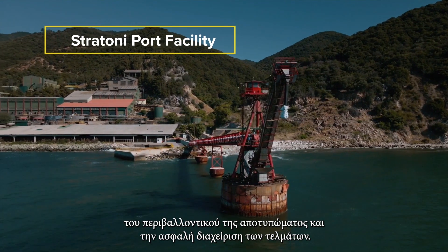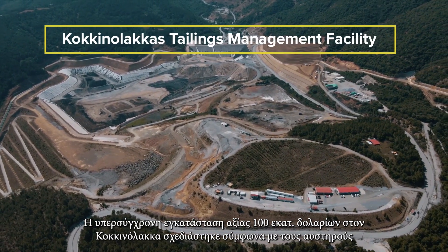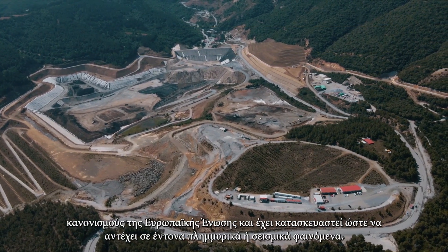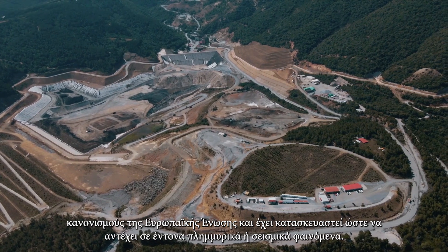The $100 million, state-of-the-art Kokinolakas facility in Greece was designed to strict European Union regulations and is engineered to withstand significant flooding or seismic activity.